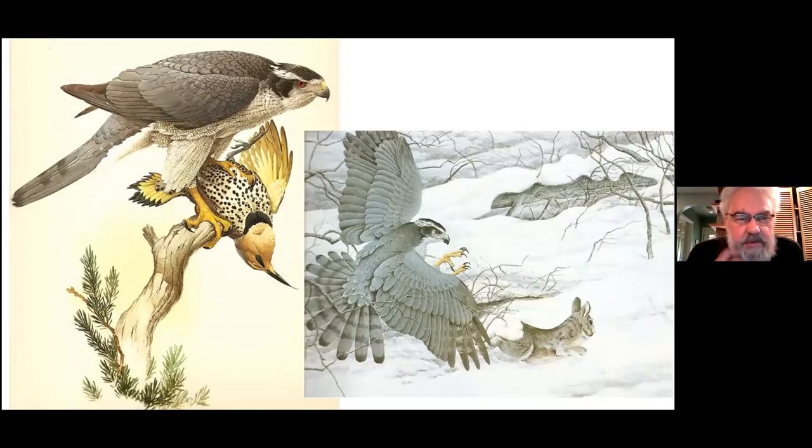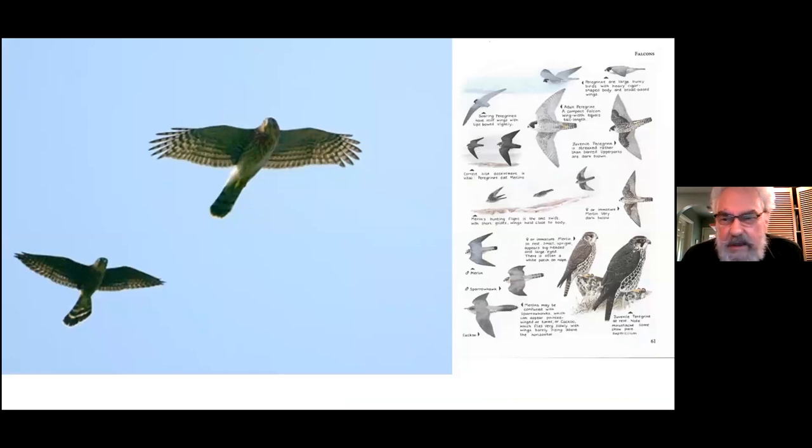The largest of the accipiter hawks are the Goshawks. They are generally birds of northern forests — the taiga, boreal forests, and high mountain forests. They come to the lowlands in winter; in southwestern BC they are winter visitors, and in the greater Vancouver area maybe two or three in the whole area each winter if you're lucky. Both adults shown here — one with a flicker, one going after a snowshoe hare — are quite dramatic birds.